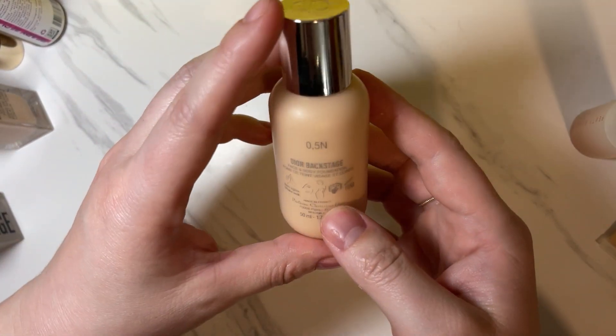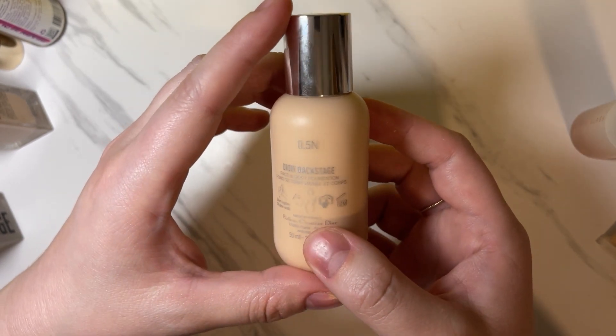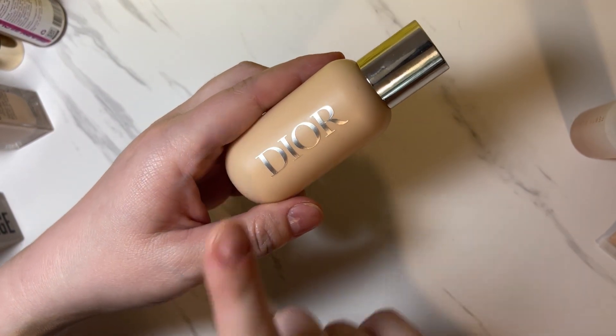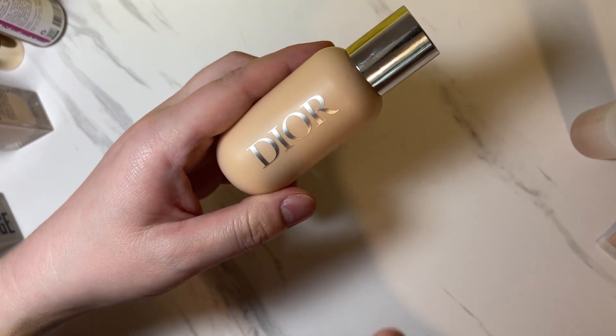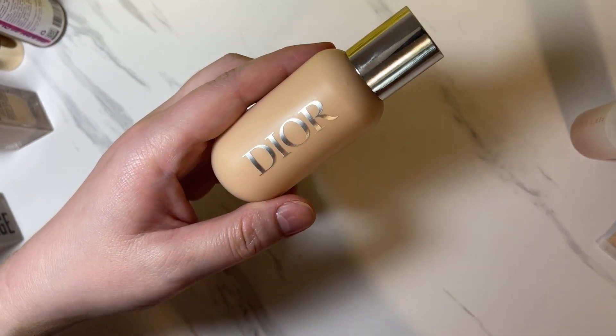Then we have another new one — Dior Backstage Face and Body Foundation in 0.5N. This is a pretty good match for me. I learned when I swatched it the first time it was a pretty overpowering swatch, but when you do it in small layers it looks really nice.